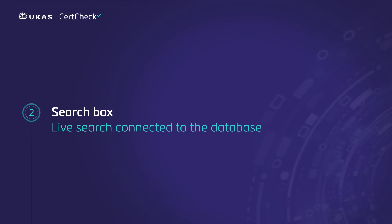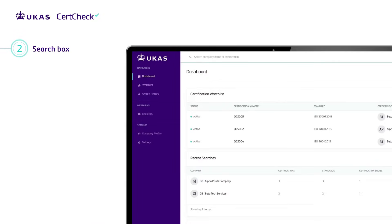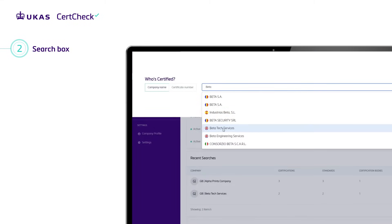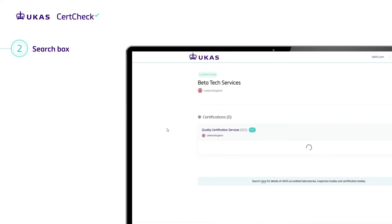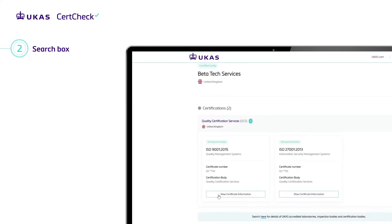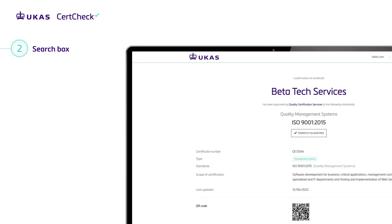Search box — a live search connected to the database. Search by certificate number or with the full or partial company name. The predictive search box helps you quickly find the right company name. The profile page shows all the certifications held by that company.